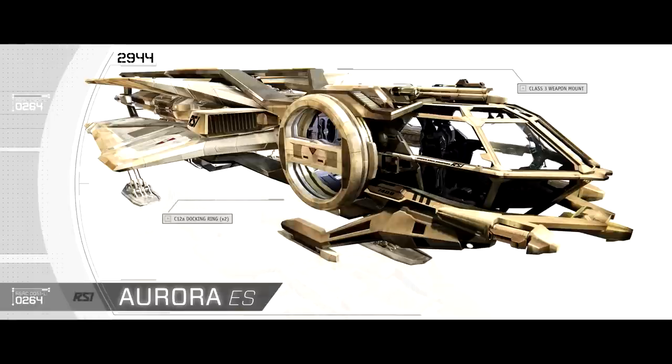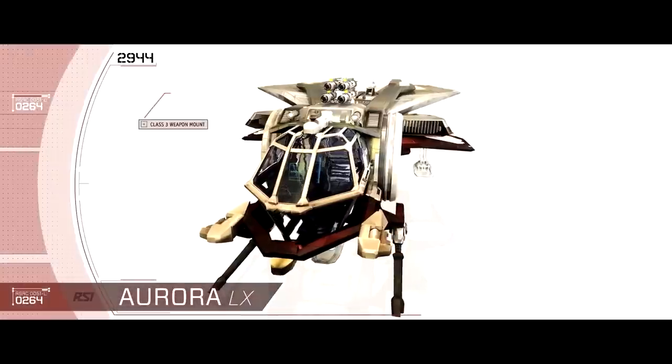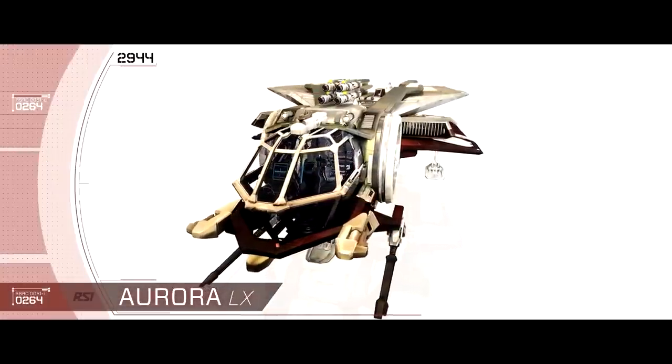Hello and welcome to Star Citizen Sunday with me Ryan aka SifuMessiah. This is a weekly show which covers everything from the world of Star Citizen over the past week. Links can be found in the description for anything we discussed during the show, so let's get on with it.